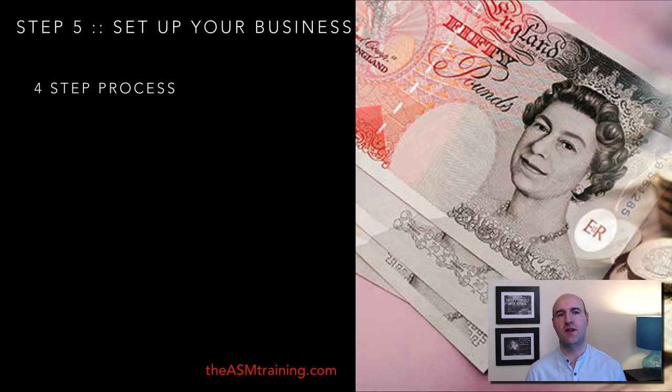Step number five is setting up your business. A lot of people recommend doing this at the beginning, but I recommend waiting — you don't want to be paying accountants or unnecessary costs when you don't have to.